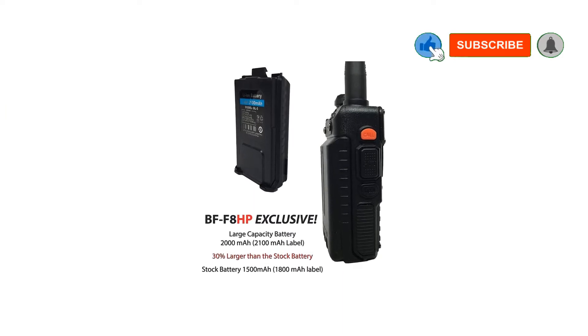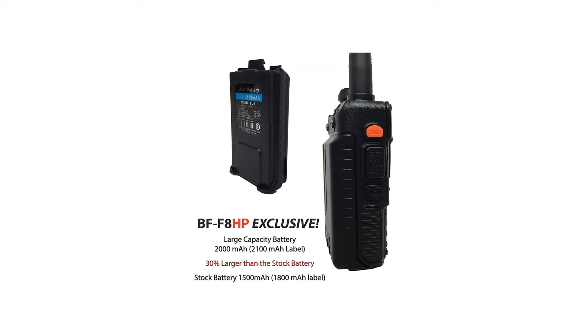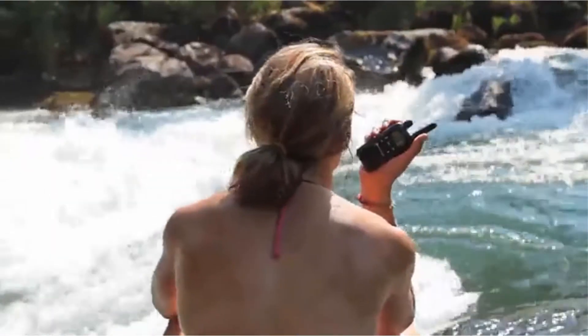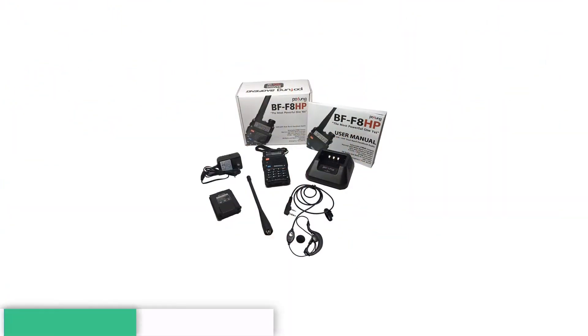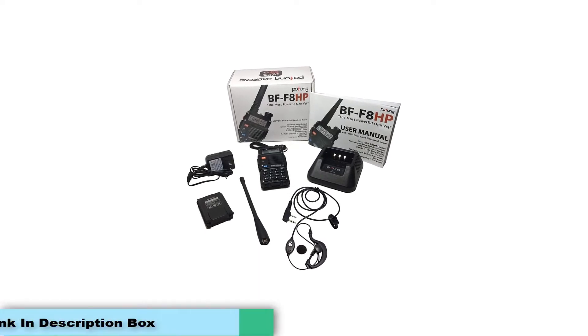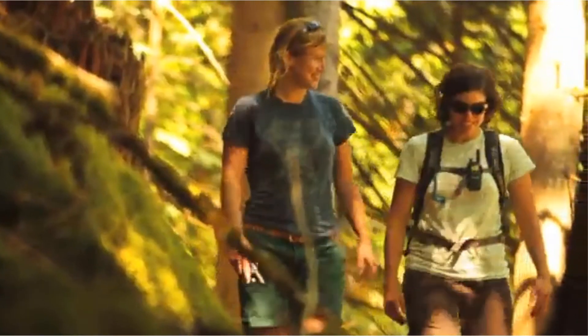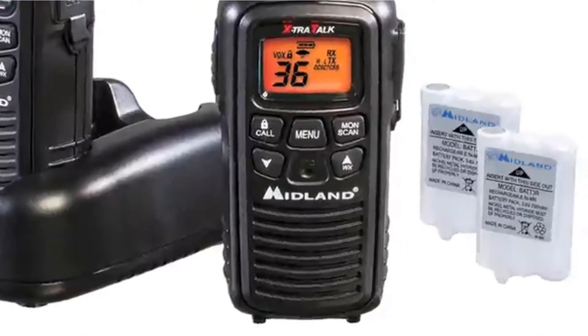This model offers double the output power of the UV5R — 8W as opposed to 4W. The upgraded shell is harder than the last model, so you'll have peace of mind knowing that it can withstand even more wear and tear. The battery is 30% larger than the UV5R, so you'll be powered up even longer. The high-gain antenna offers double the performance, so you'll be able to connect over even greater distances.